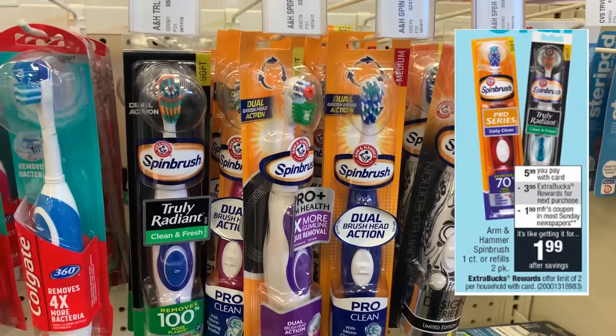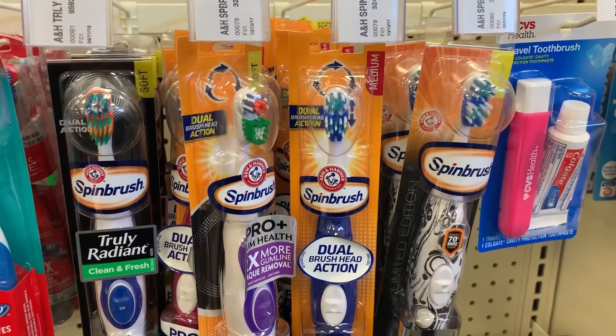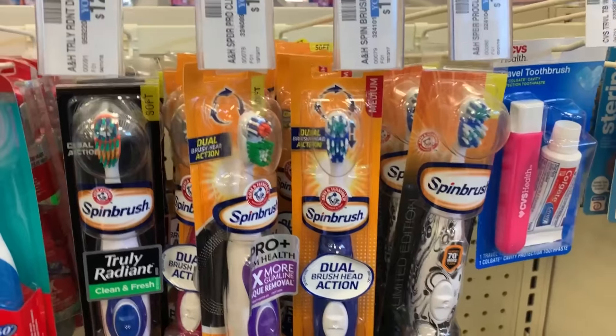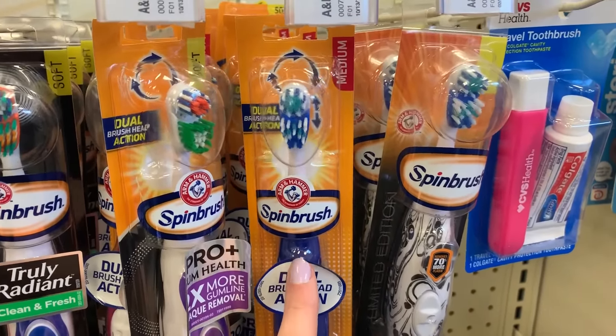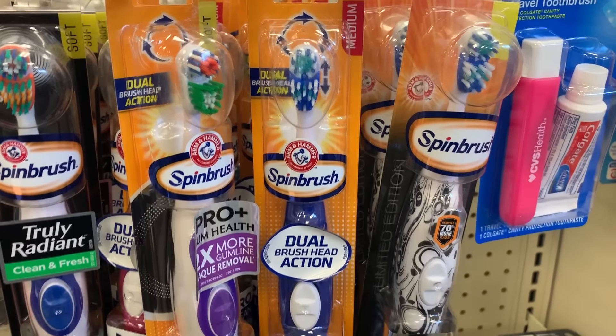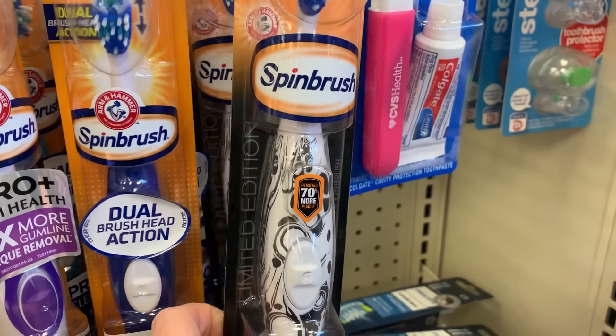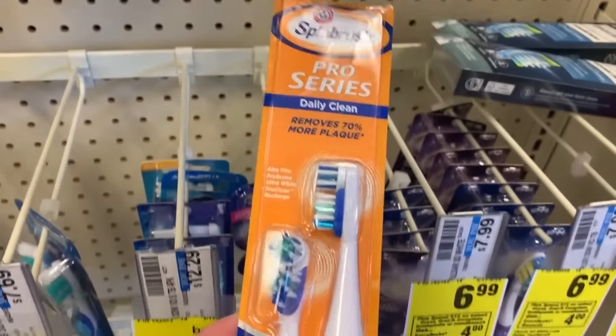I am super excited about this spin brush deal — it comes around every so often, but the spin brushes are on sale for just $5.99. When you buy one, you get a $3 ExtraBuck — the deal has a limit of two. We are getting $1 off coupons in our 3/24 SmartSource. Grab one at $5.99, use that coupon, you'll pay $4.99, and get back a $3 ExtraBuck, making them $1.99. Also included in the sale are the two-count replacement heads. And guys, if your store carries character spin brushes, those make awesome Easter basket fillers — even non-character ones in pink, purple, or blue work great for kids.